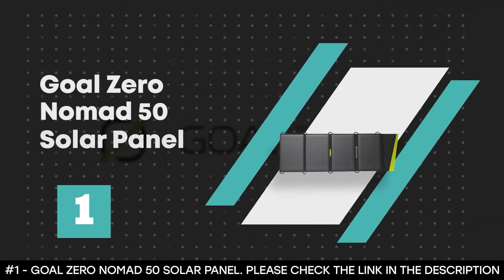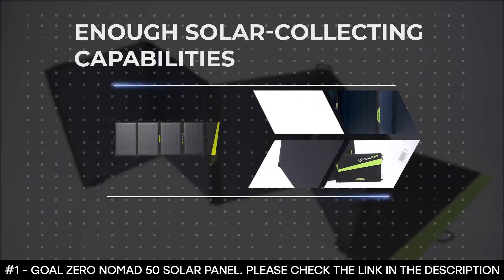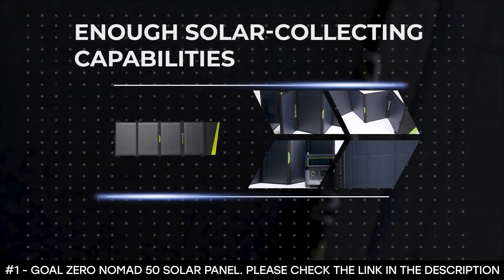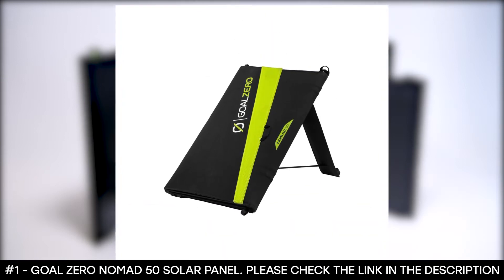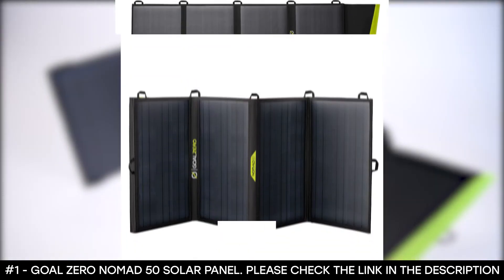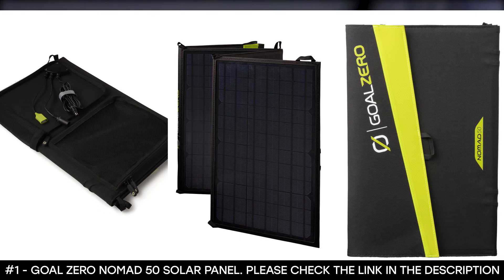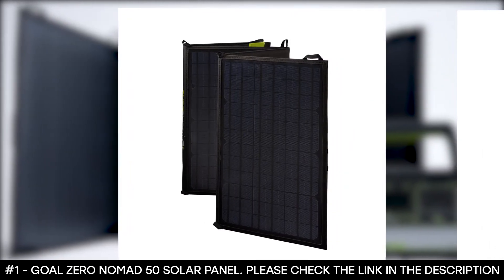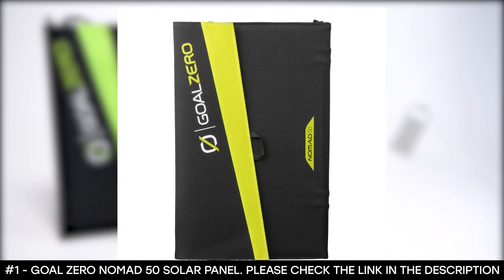Number 1: Goal Zero Nomad 50 Solar Panel. The Goal Zero Nomad 50 Solar Panel gives you enough solar collecting capability to keep your essential devices charged for long periods on the road. It pairs perfectly with a Goal Zero Sherpa Power Bank or the Yeti Portable Power Station, though these are not included in the package and must be purchased separately. It has a solar capacity of 50 watts and uses a monocrystalline cell type that allows it to charge faster when placed under the sun. You can also link multiple panels together to maximize power collected and reduce charging time, though the additional panels are also sold separately.